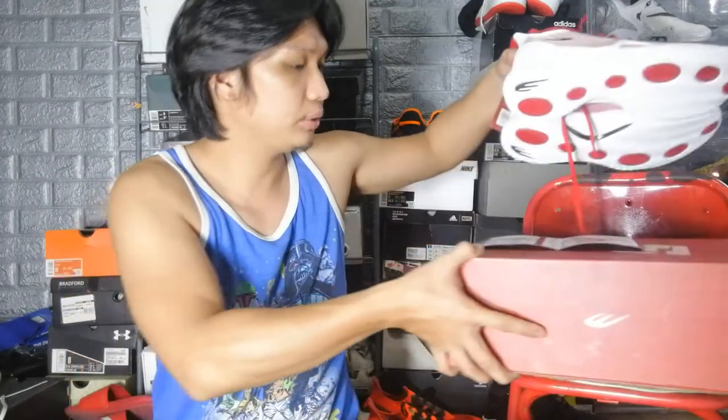Now that we've talked about the box, we're going to talk about the sneaker itself — a very exciting sneaker because this is one of the very few signature sneakers for a Filipino basketball athlete, and the best part about it is it's a local brand. In my initial impressions we always start with the traction.